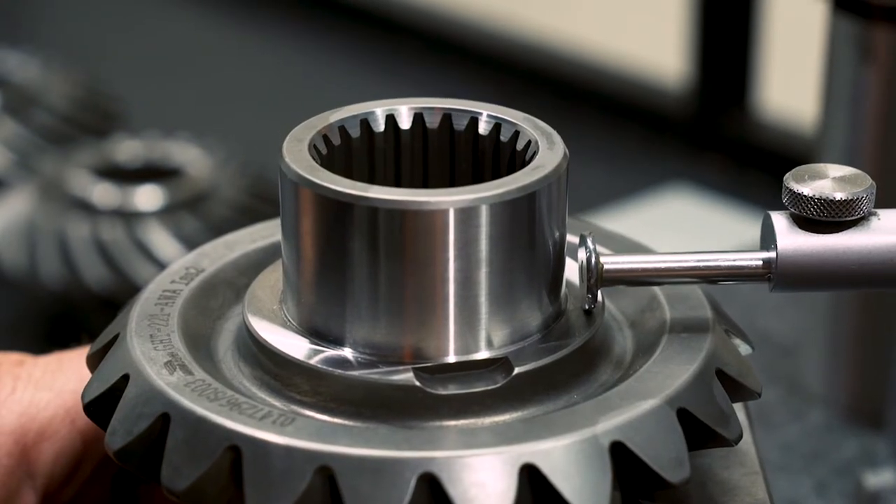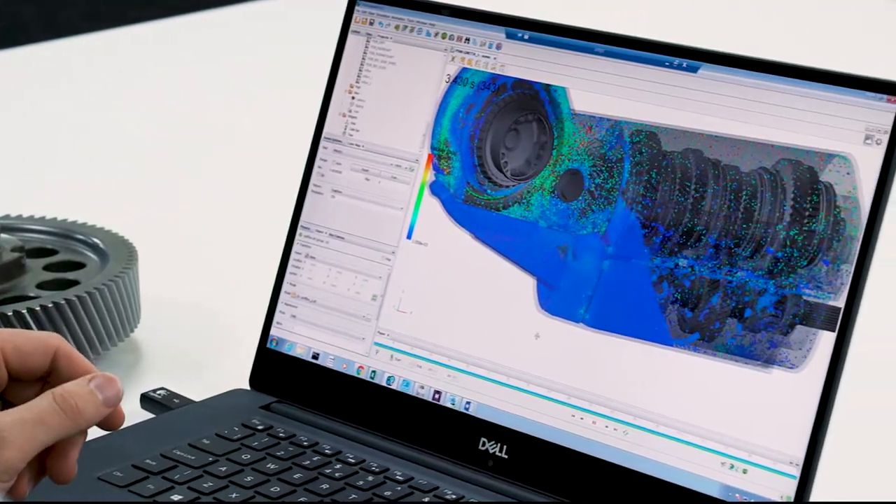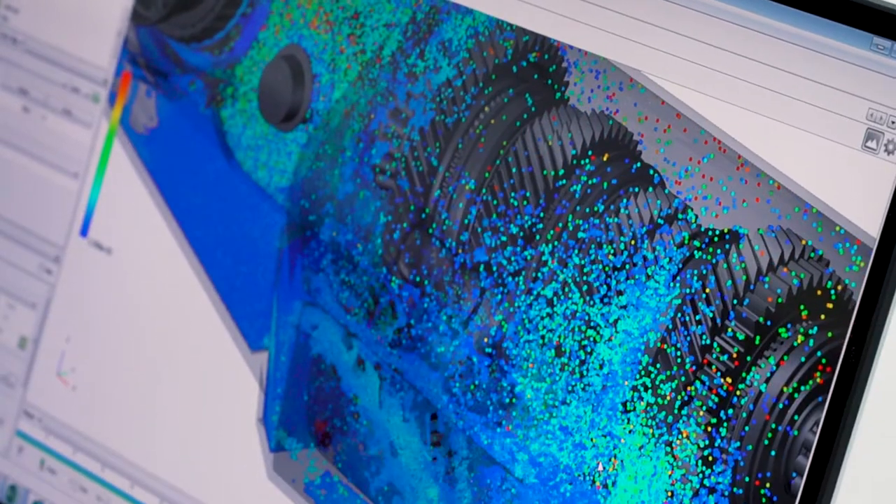We've always been aware of traditional mesh-based CFD and that it could help us in this situation and give us an upfront look at the problems that may arise. We became aware of particle simulation and started to investigate the tools available, as it seemed like the perfect solution to our problem.